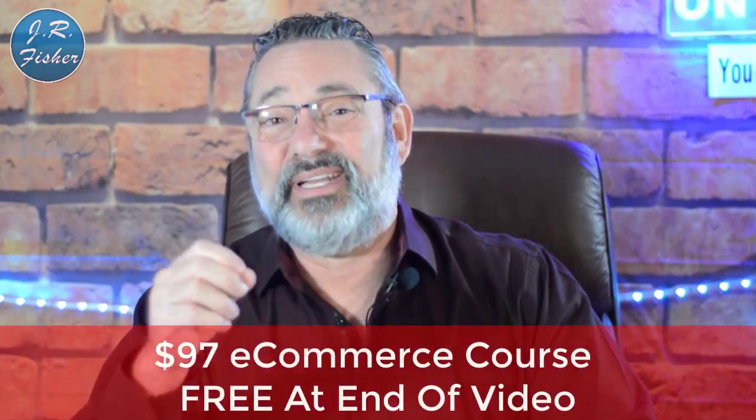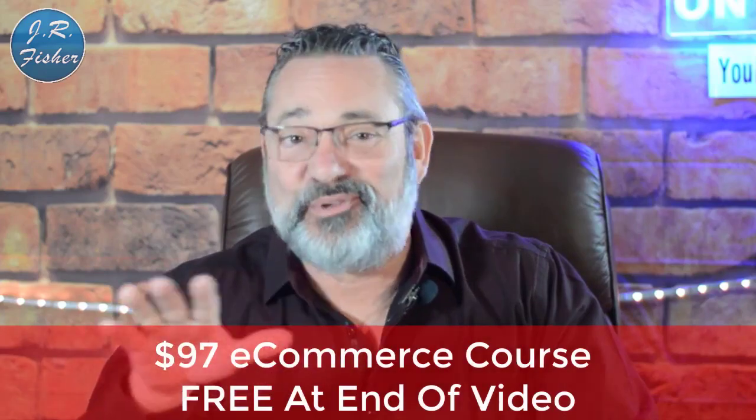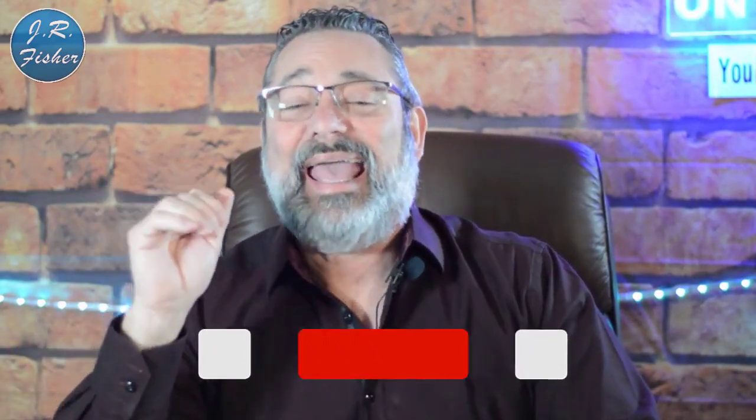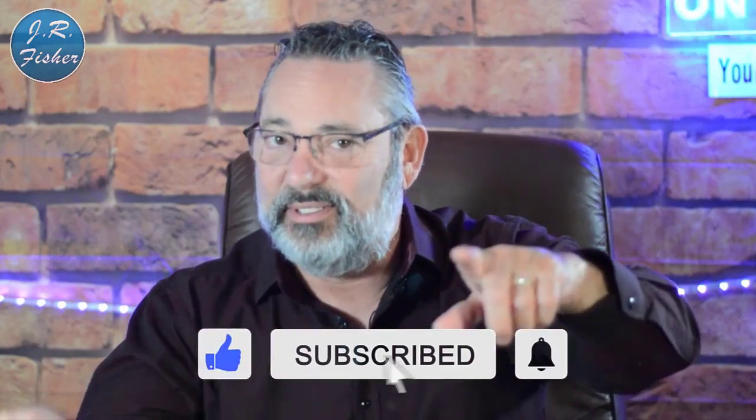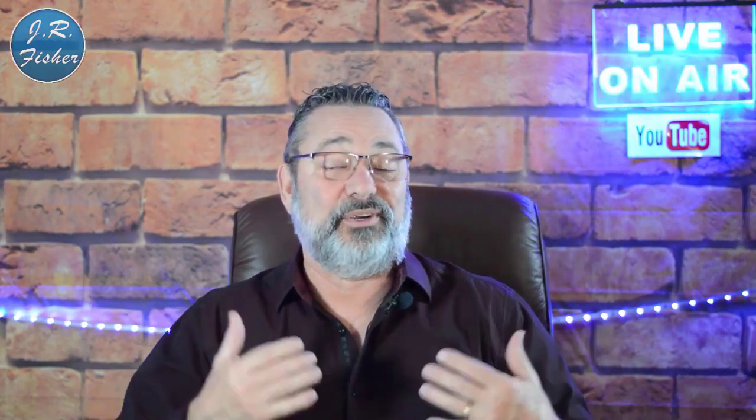Have you tried to make any money online so far? Put your comments below — what worked for you, what didn't work. Do you have questions about how to make money online? Put those in the comments and I'll be happy to answer them. I really appreciate you watching this video. Don't forget I've got a $97 e-commerce course that's absolutely free — there's a link in the description, no credit card needed. Subscribe and turn on notifications to be part of the Fisher family. Give me a thumbs up if you liked it!